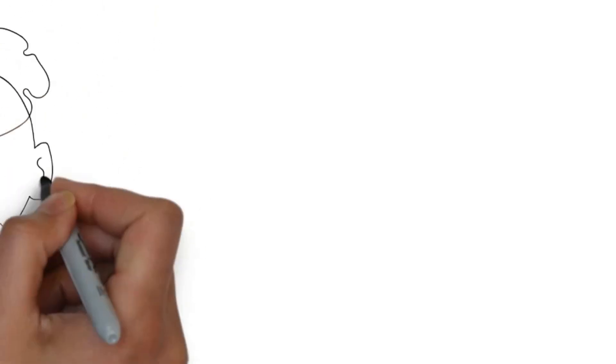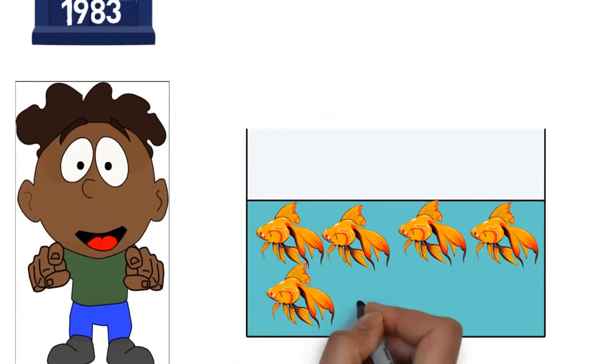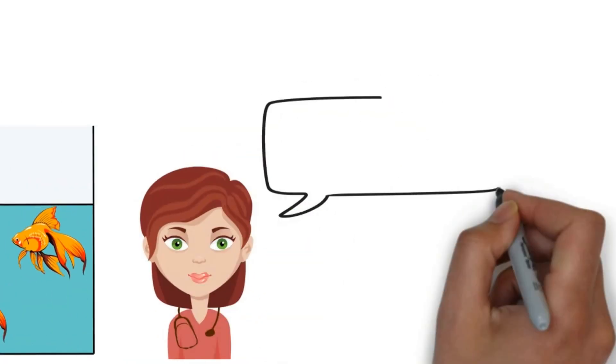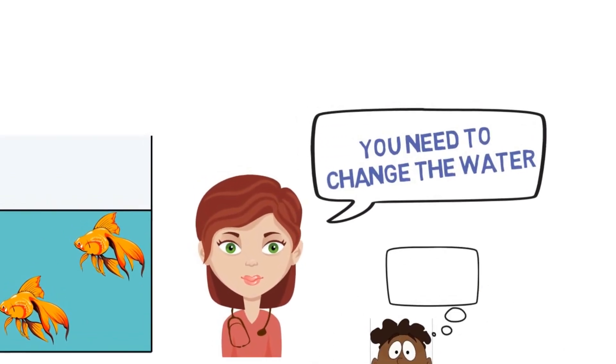For that, we take a trip back in time. So you are 8 years old and your parents buy you your first aquarium and a bunch of goldfish. A week later a few of your fish die, and your mom says to you: you need to change the water. But she never says why.